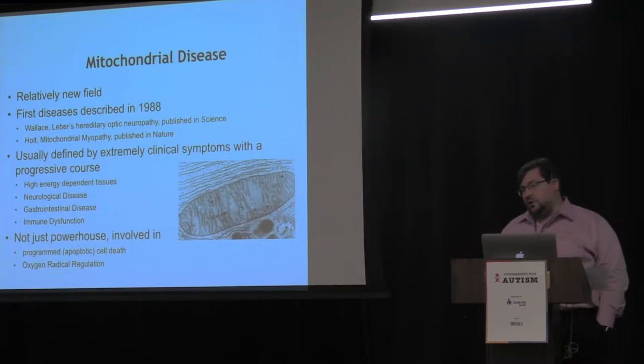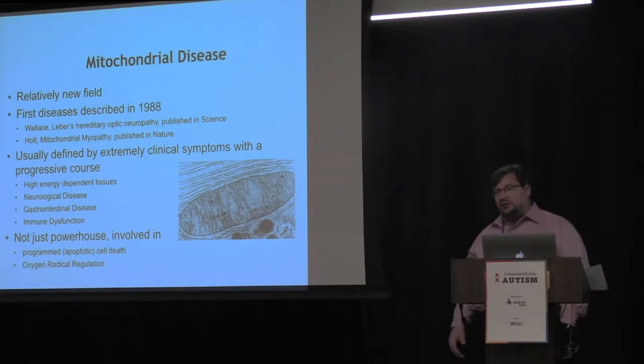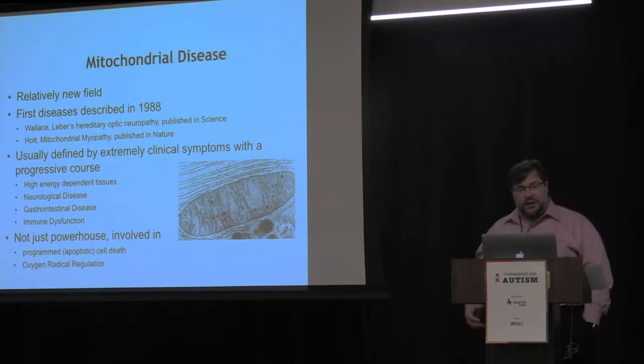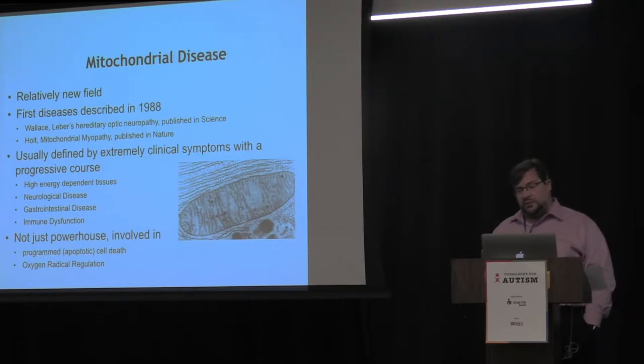Mitochondrial disease was really first described in 1988 — in the scope of medicine, that's a blink of an eye. We have learned that people with mitochondrial diseases tend to have clinical symptoms in tissues that require a lot of energy, including the nervous system, the GI system, and the immune system. When we think about kids with autism, we know these are some of the major systems involved, so it's not a mystery why the mitochondria may be involved.